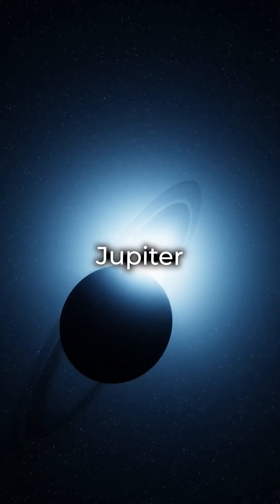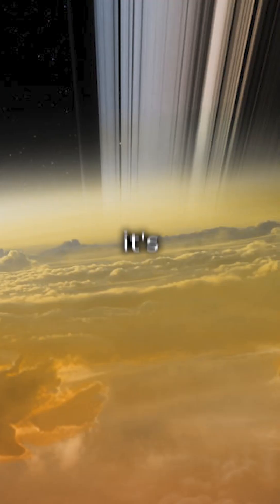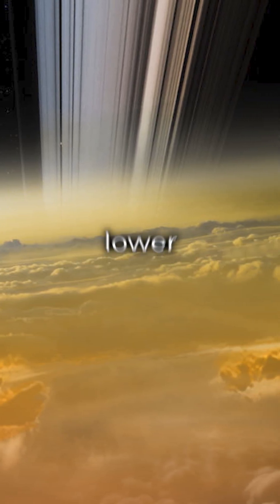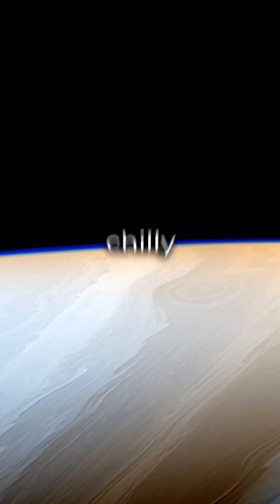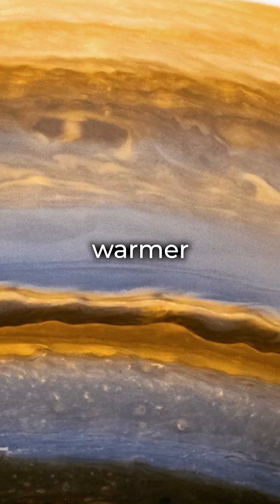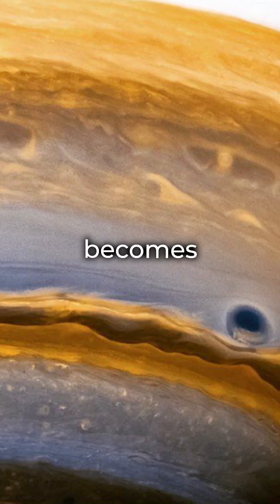Saturn, like Jupiter, probably can't support life. It's mostly hydrogen and helium, with just a bit of water ice in its lower clouds. The cloud tops are chilly at minus 150 degrees Celsius, and though it gets warmer deeper down, the pressure becomes intense.